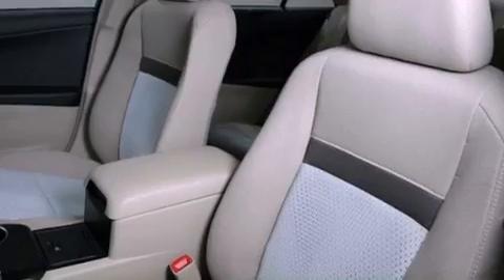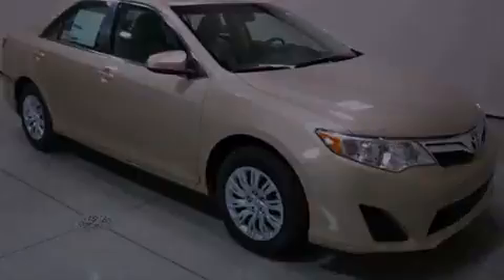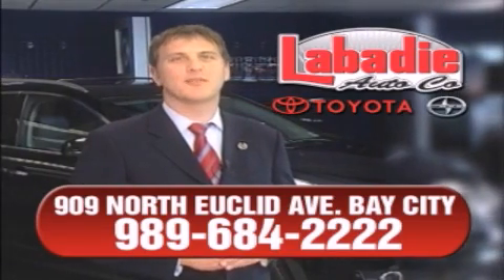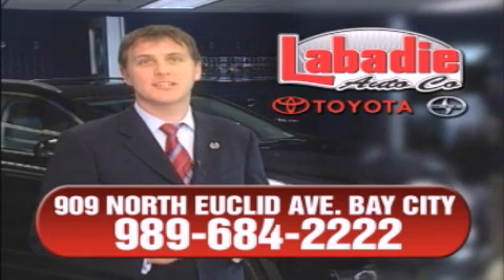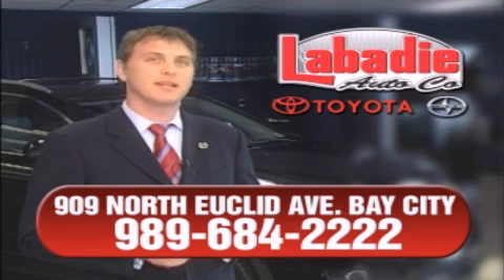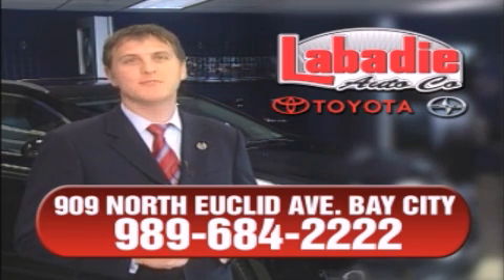We invite you to contact us today to learn more about this vehicle. Hi, I'm Mark Labadey, and I'd like to personally thank you for visiting our website. We're a family-owned business and have been doing business for over 60 years in mid-Michigan. All of our vehicles have been professionally inspected and hand-detailed to ensure that you're getting the maximum value. Remember, we'll do whatever it takes to earn your business.